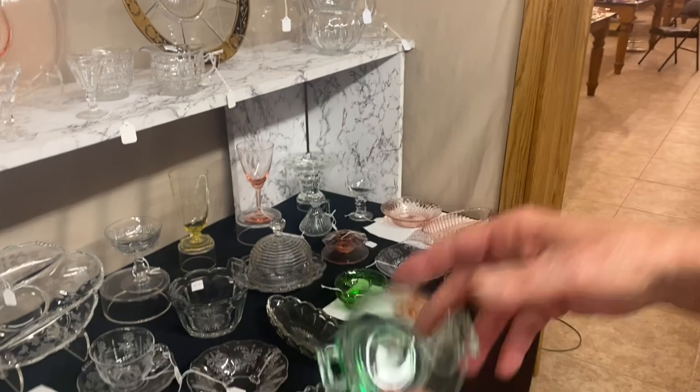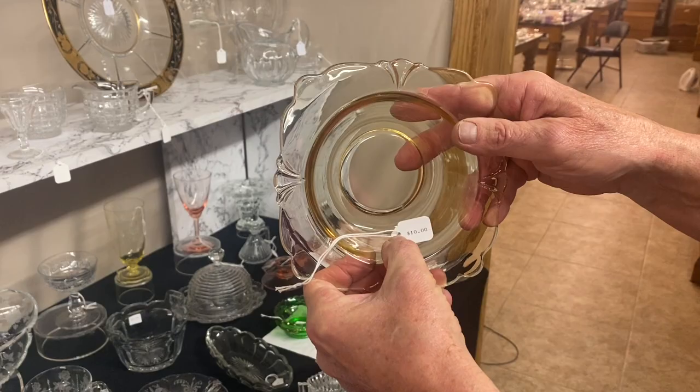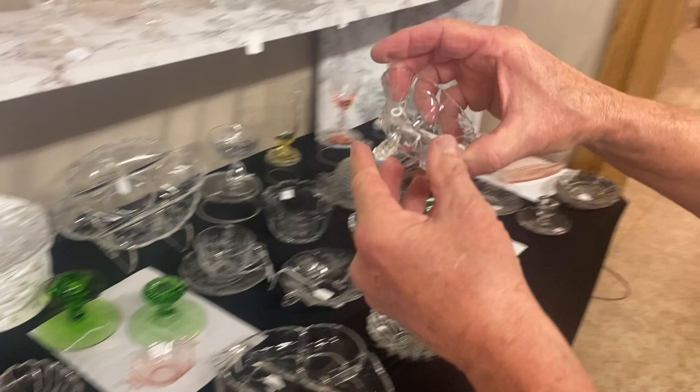Here's an Octagon two-handle nut cup, nice-looking Moongleam. $10. Cereal bowl, Sahara, Empress. $10.